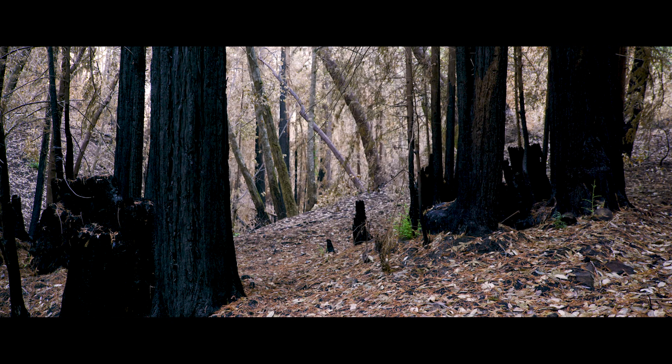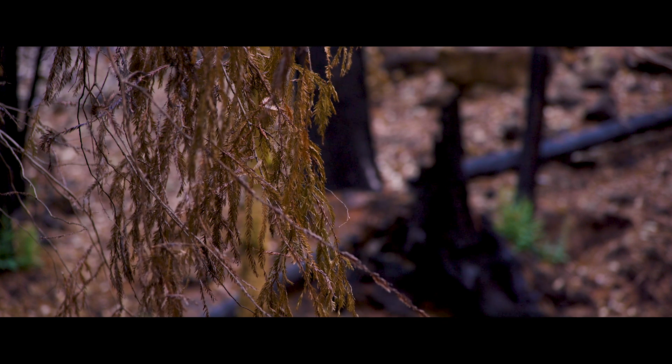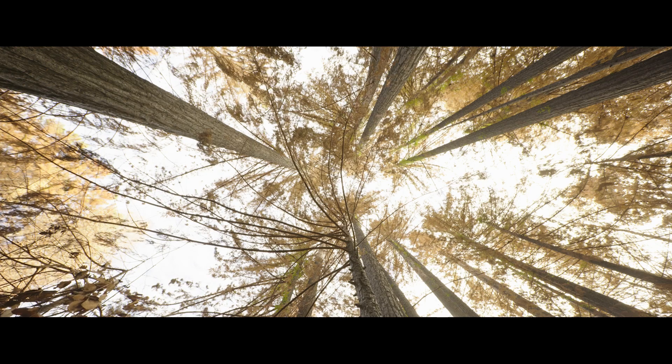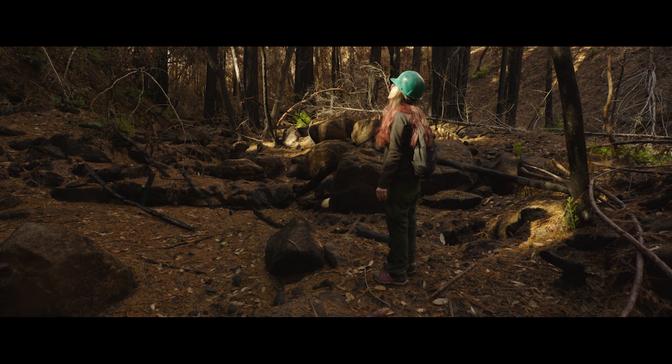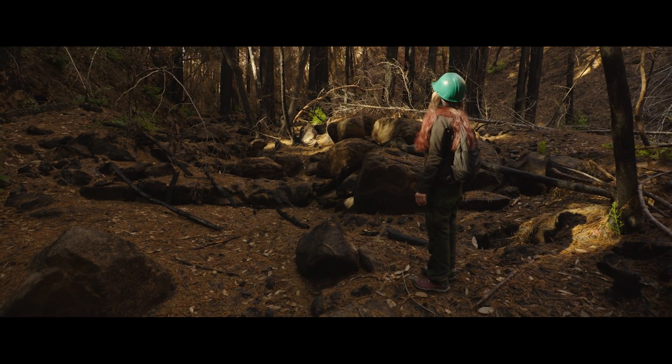It is just so quiet. Usually you just hear dark-eyed juncos chirping around. You hear more woodpeckers and bees buzzing. Now it's just quiet.